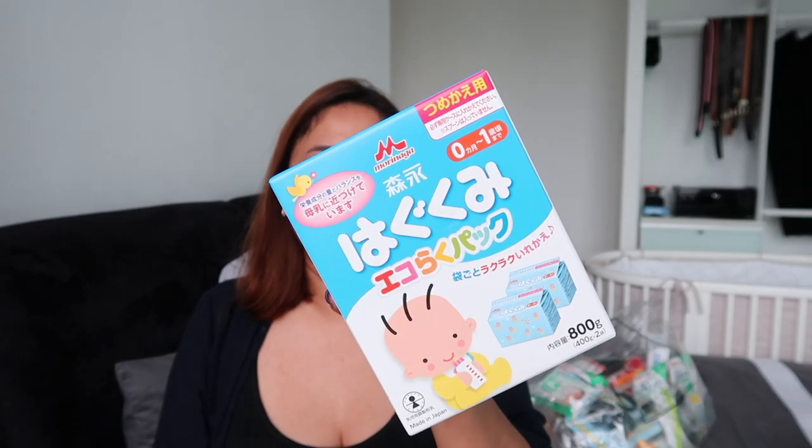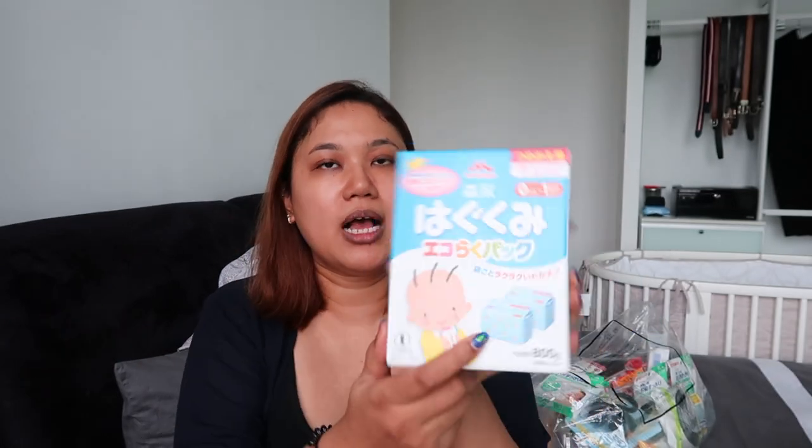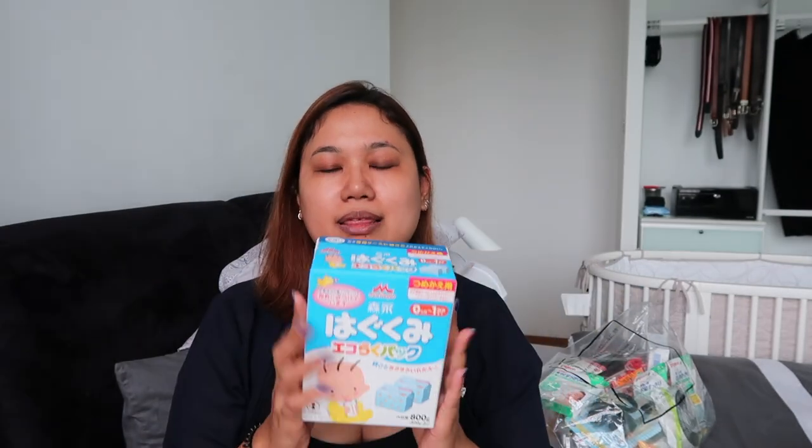Another brand called Morinaga, also a very famous Japanese brand — we got this to travel with as well. It comes in packets, still powder form, but in little sachets which makes it so convenient to travel with. It's one of those things where you wonder why no one has brought this to Singapore yet. We're not too particular about which milk brand we feed him as long as it's a proper brand, but those two I found to be very cool.